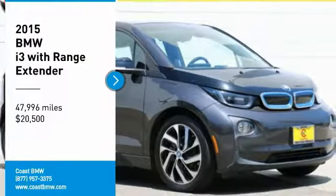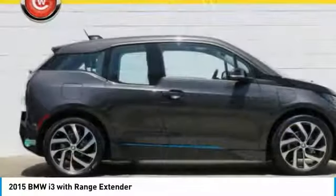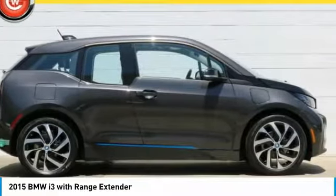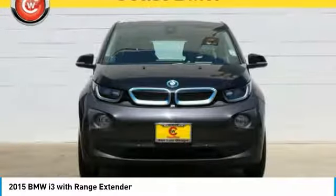Take a ride in the 2015 i3. BMW i stands for innovation. With its visionary design, the BMW i3 defines the automobile of tomorrow.